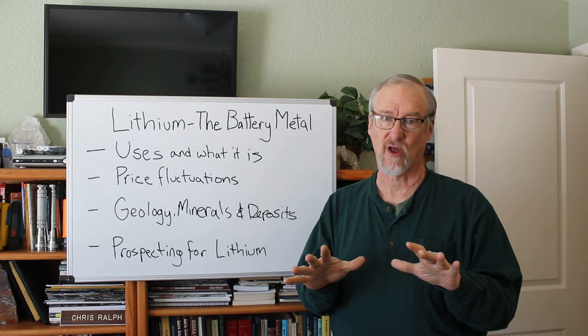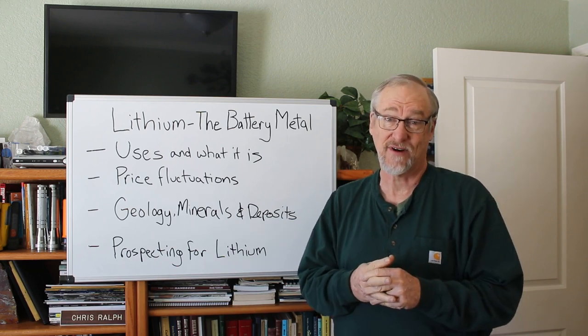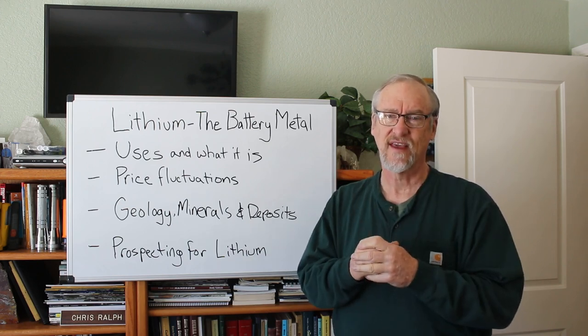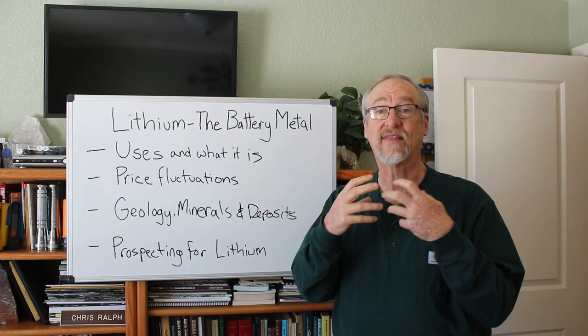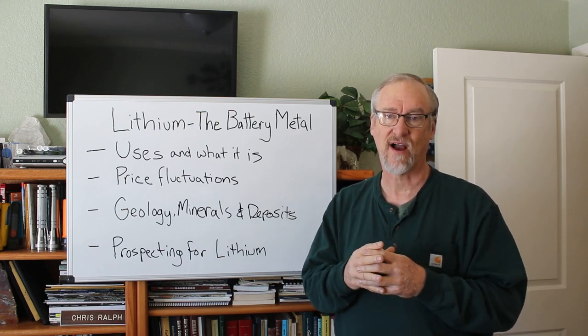Now lithium has been known for a long time. It was discovered way back in the early 1800s, and scientists estimate the amount of lithium in the crust of the earth is around 20 to 70 parts per million, making it the 25th most abundant element in the earth's crust.